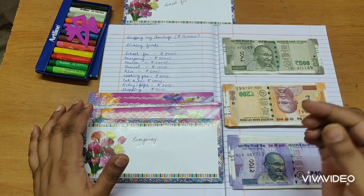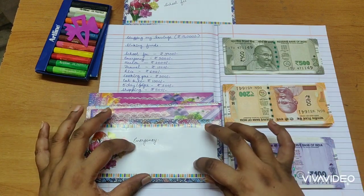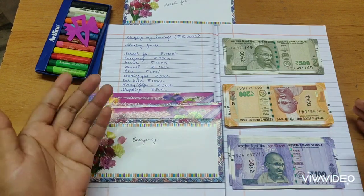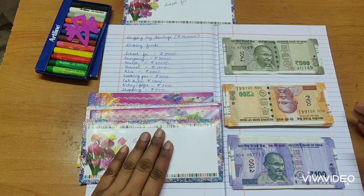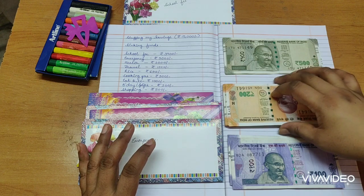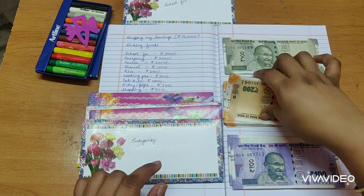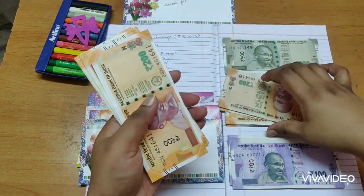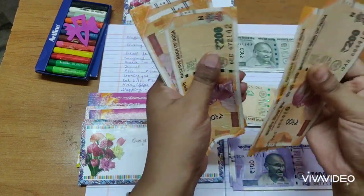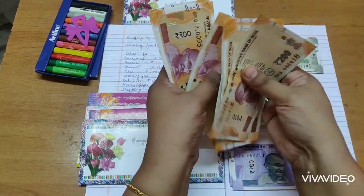Sometimes there will be months where I won't be getting my income at the first of the month, so emergency is basically for that need. But even if it gets needed for some other expenses, I can take it from this fund. For emergency I'm saving around 5,000 rupees. I'll take 25 notes.